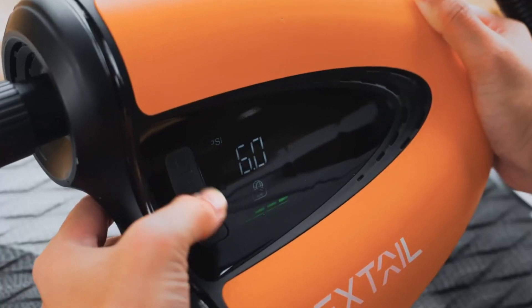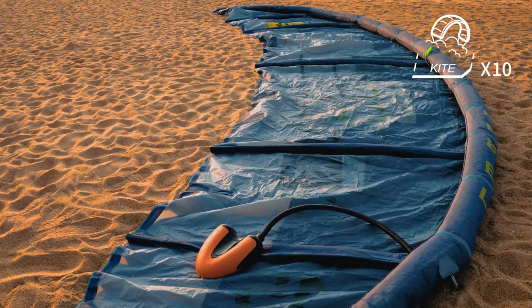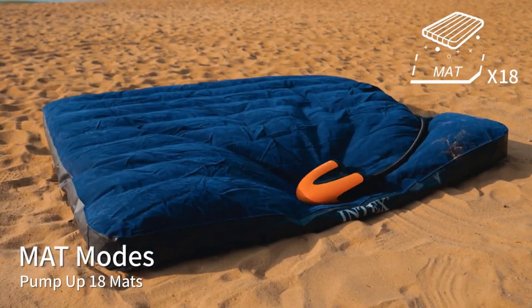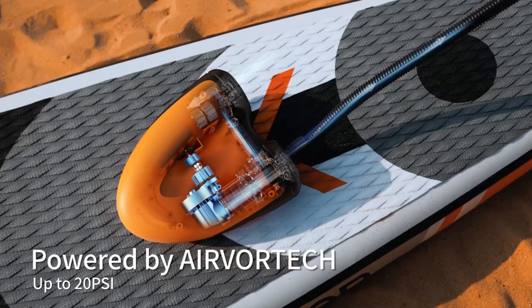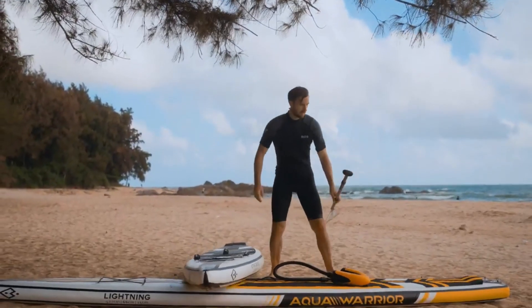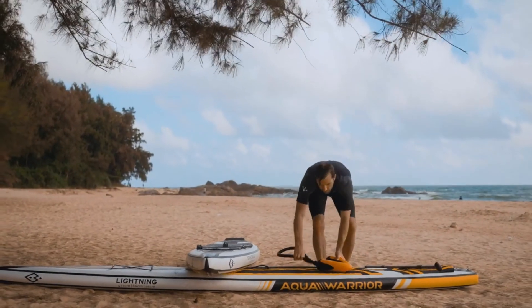Weighing just 3.7 pounds including the battery, it is effortlessly portable, allowing you to carry it wherever your adventures take you. The Maxa pump utilizes AirVortec technology, striking the perfect balance between maximum efficiency and a lightweight design.